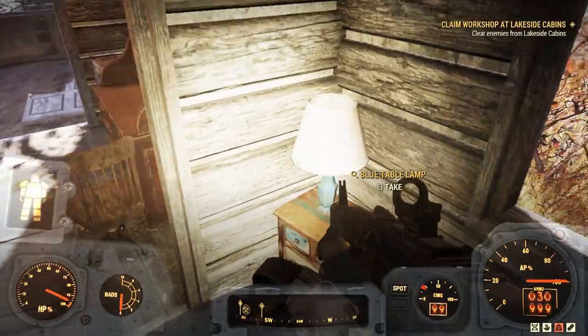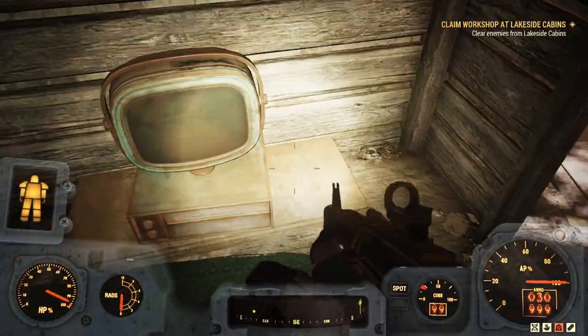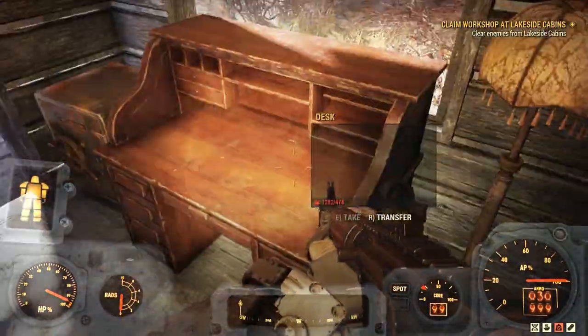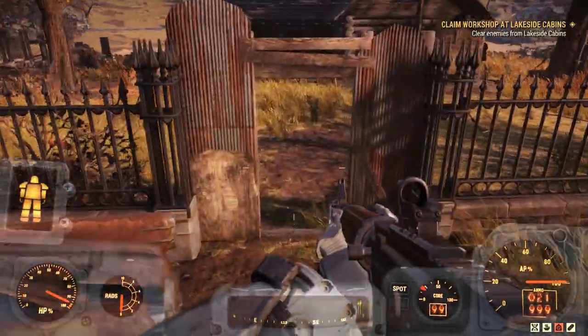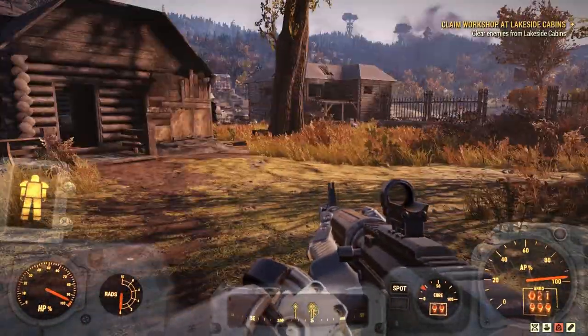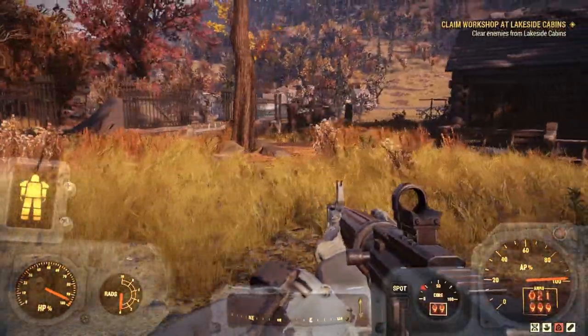As you look at the cabins from the road, the farthest left cabin has a trailer parked next to it. It has some loot, but nothing of note. The next cabin is within the workshop. It also has some loot, but nothing of note.